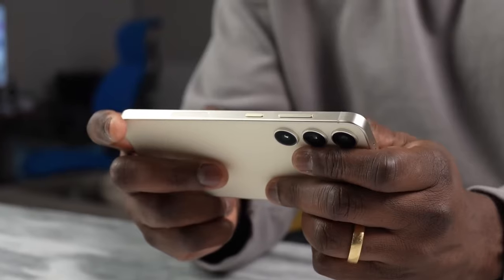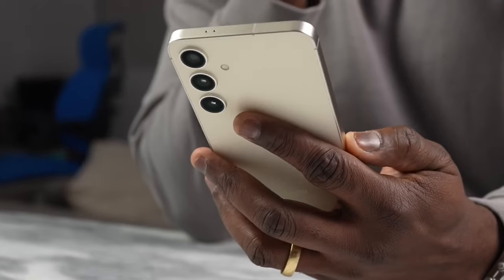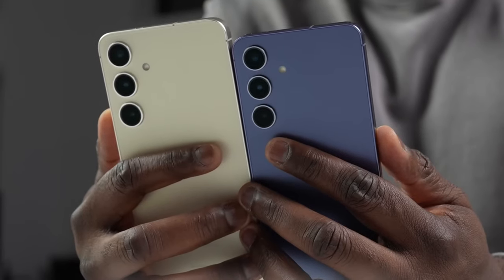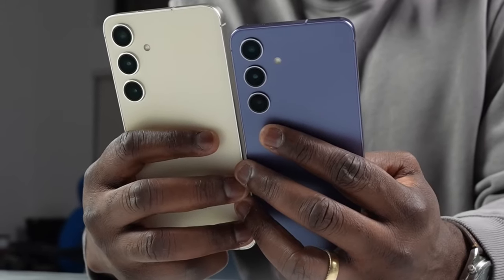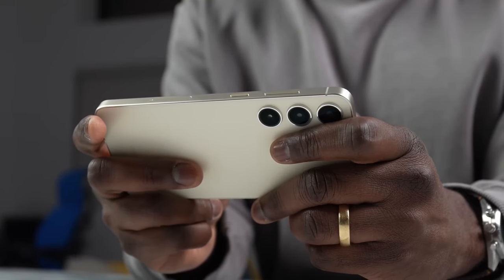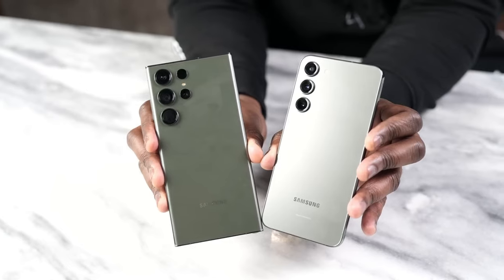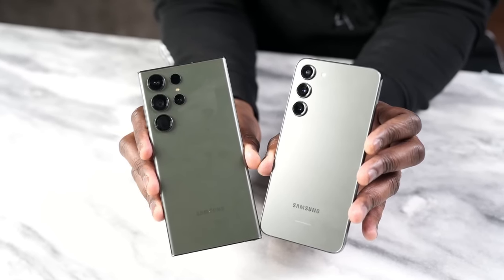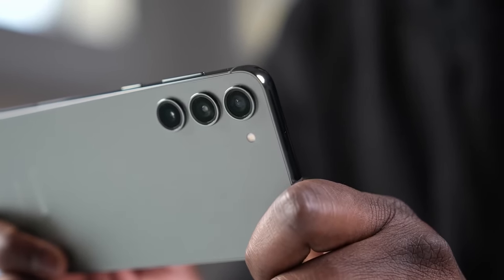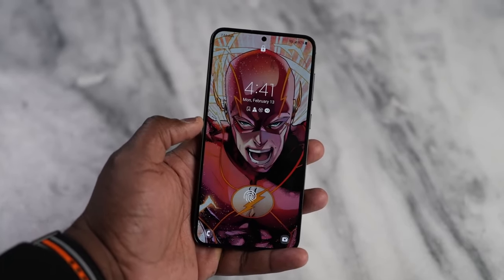You get the same software experience on both phones — Samsung's latest One UI 6. This year's S series phones launched with Samsung's new AI software features including live translation, Circle to Search, and advanced photo editing. But these features have also rolled out to the S23 via software update. Speaking of updates, the S24 does have longer software support: 7 years, compared to 4 years of OS updates and 5 years of security patches on the S23 — and one of those years has already passed.